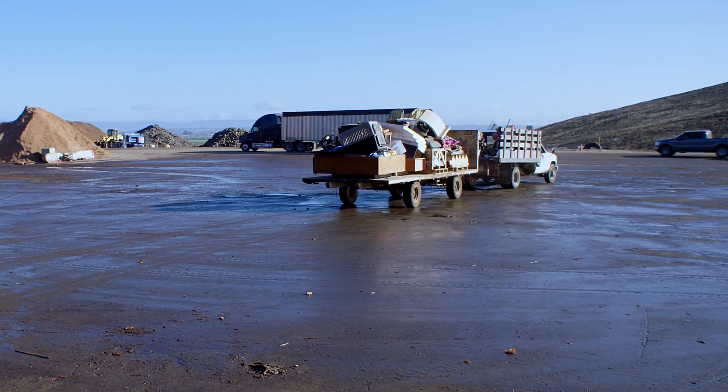Garden waste from residential green bins and commercial operators is dumped in the yard outside the material recovery facility to be ground into mulch and sent into the composting area. Scrap wood that has been separated is ground up into wood chips for use in landscaping. These are 100% recycled and available by the truckload.